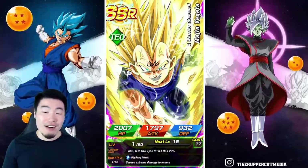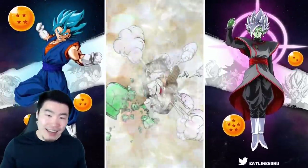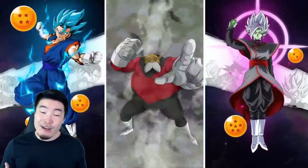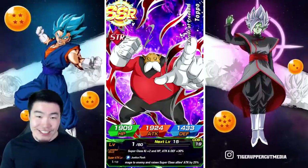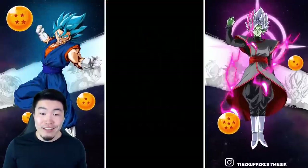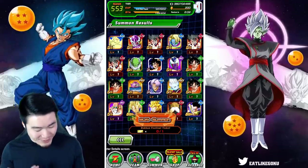First SSR — we went through a lot of units before we got our first SSR. Second SSR, Super Saiyan Goten — and are you freaking kidding me? Is that the GSSR? No, okay. So we got four SSRs at least. I guess that ticket is garbage, man — that was terrible.